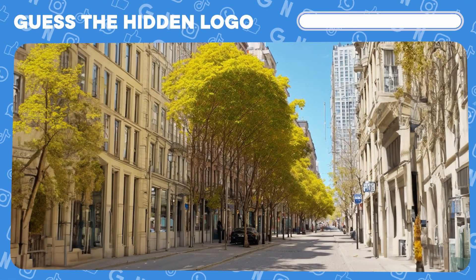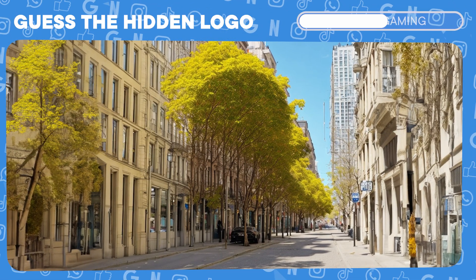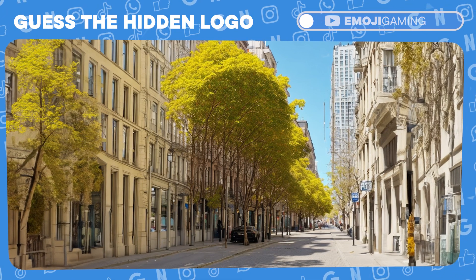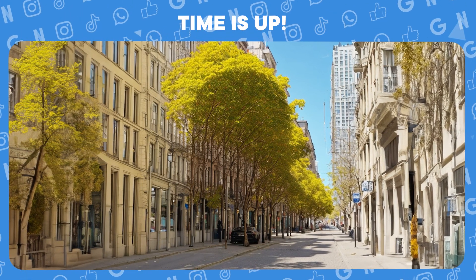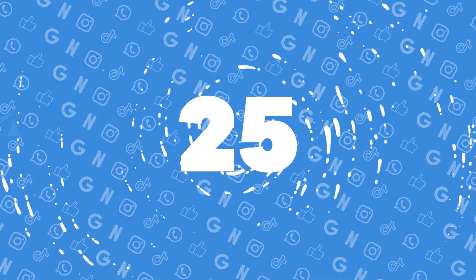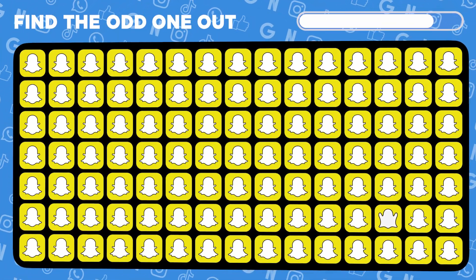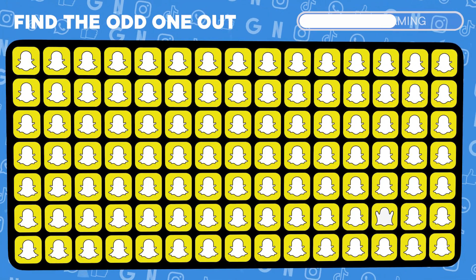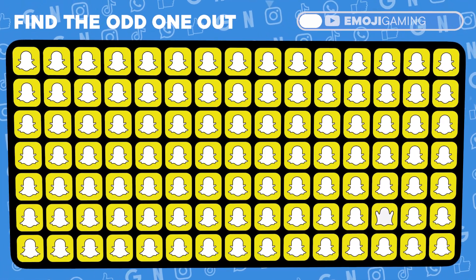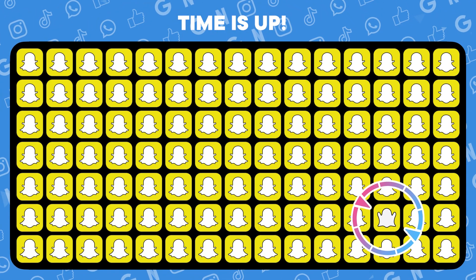Time for a grand illusion. Guess the hidden logo. Astounding! You revealed the Snapchat logo. Spot the out-of-place Snapchat logo. Masterful! You found the odd one out.